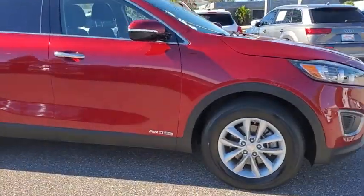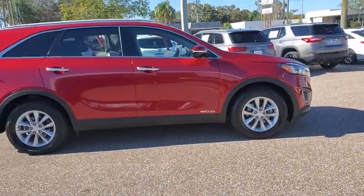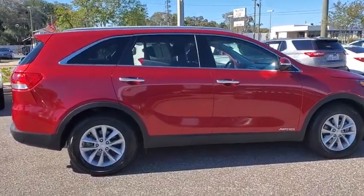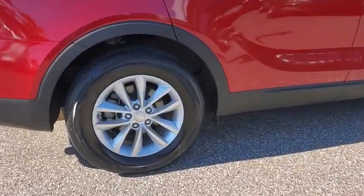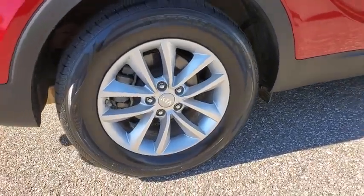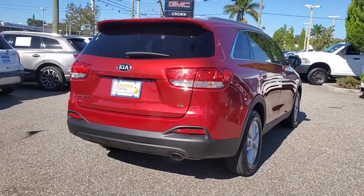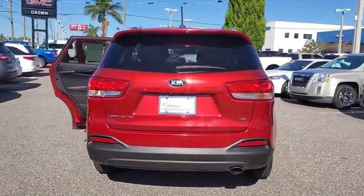Take a ride in the 2017 Kia Sorento. The Kia Sorento is a comfortable riding, powerful compact SUV loaded with impressive standard features. Take one look at its stylish, sleek design and you'll want to cross over to a Sorento. This vehicle has less than 75,000 miles.